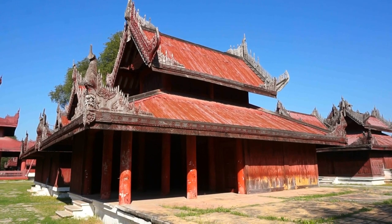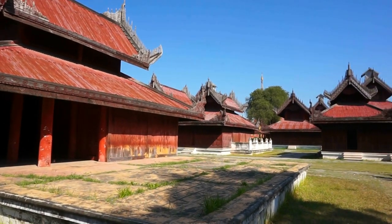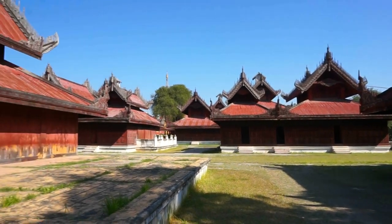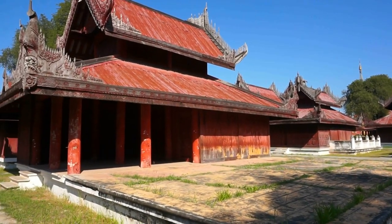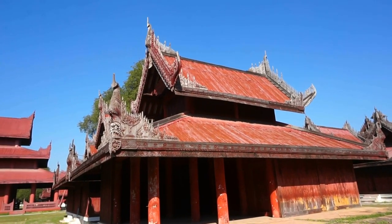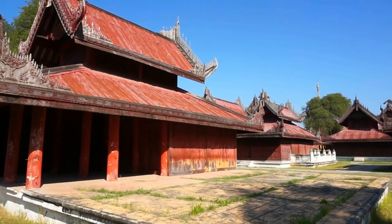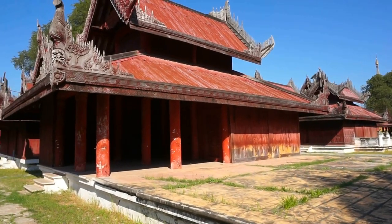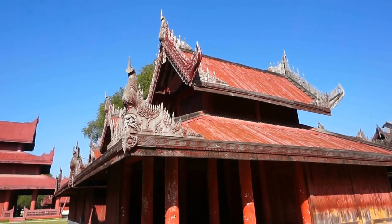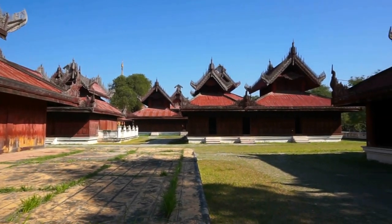Now most of these red buildings that you see here were destroyed during the Second World War, but the local government did such a fantastic job reconstructing everything in the 1990s. Given the economy of Myanmar, these buildings look in great shape — absolutely beautiful.